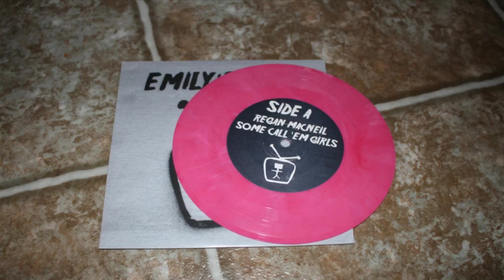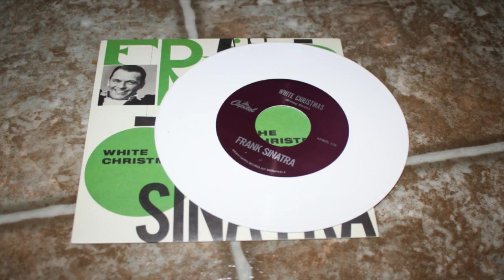Then I have Regan McNeil by Emily's Army, on pink vinyl. It has Regan McNeil, Some Call Them Girls, West Coast, and Public Deficiency. The next one is Frank Sinatra, White Christmas and Their Christmas Waltz — a Black Friday 2016 release on white vinyl, got it at my local record store pretty cheap. I love Christmas music and I love Frank Sinatra.